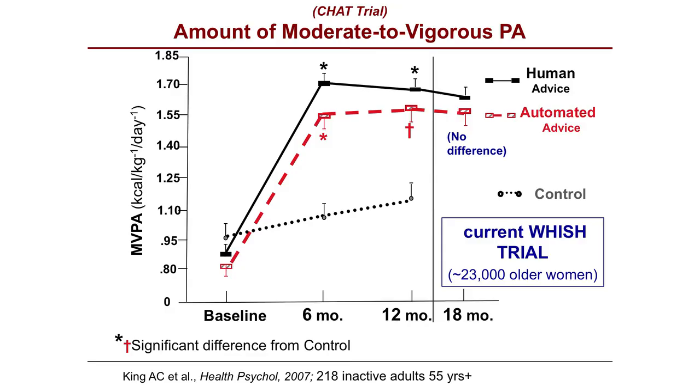We did the first study called CHAT where we put that kind of interactive voice response system head-to-head against well-trained human phone advisors. The automated advisors are in red and human advisors in black — statistically there is no difference between these. Even though 85 to 90% of middle-aged and older inactive adults said beforehand they needed a human, when we randomized people, it didn't matter. People did just as well through 18 months with the automated advisor.